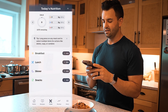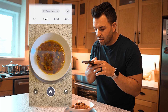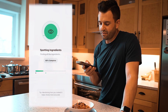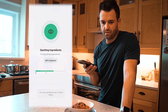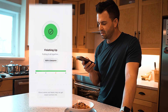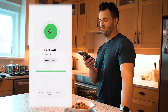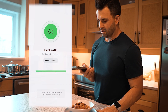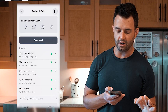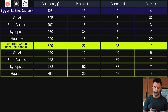Now for our honorable mention — Healthly. Analyzing the extra lean ground beef chili. It identified ground meat and came back at 410 calories, 25 grams of protein, 48 grams of carbs, and 13 grams of fat.